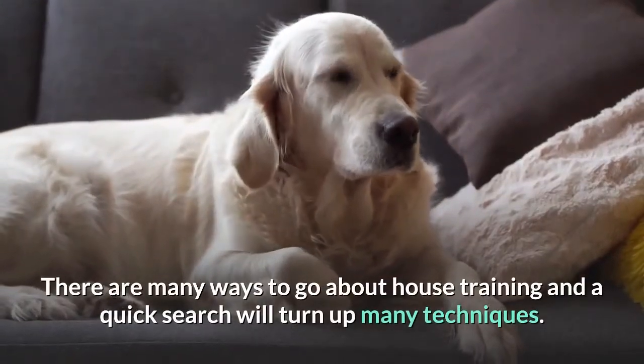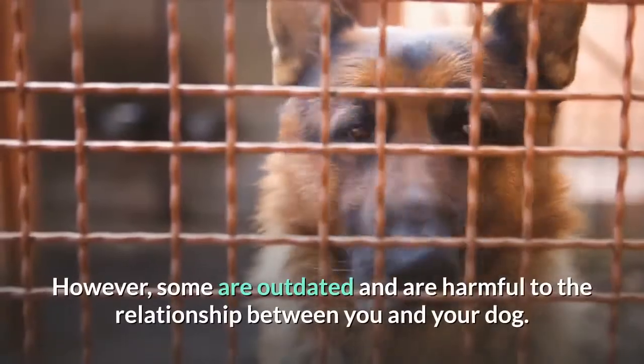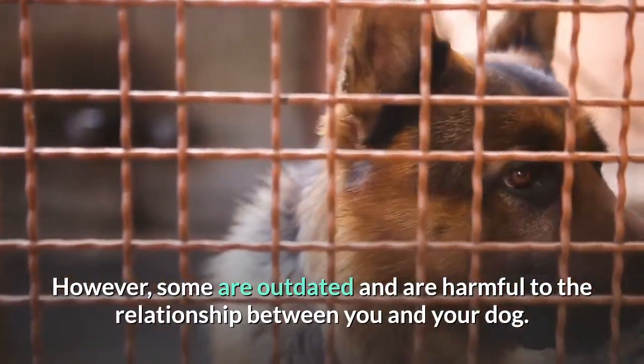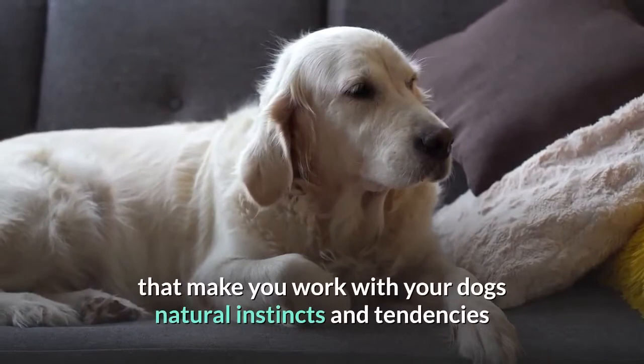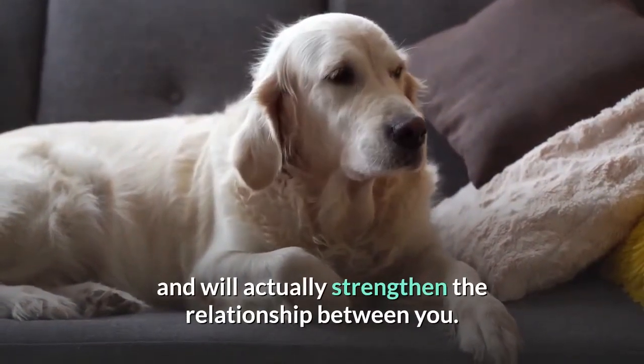There are many ways to go about house training, and a quick search will turn up many techniques. However, some are outdated and harmful to the relationship between you and your dog. This guide will teach you modern, humane, positive-based techniques to house training that make you work with your dog's natural instincts and tendencies and will actually strengthen the relationship between you.